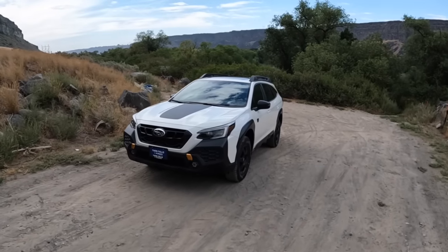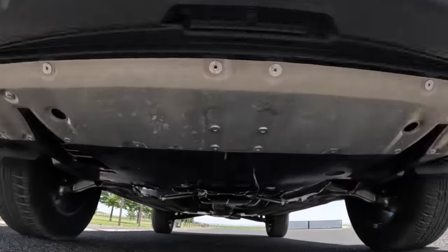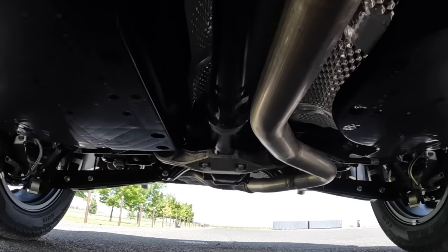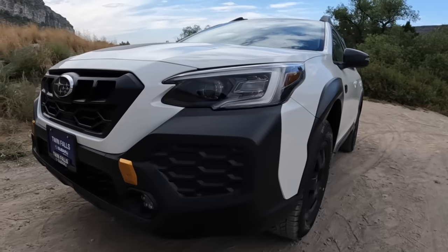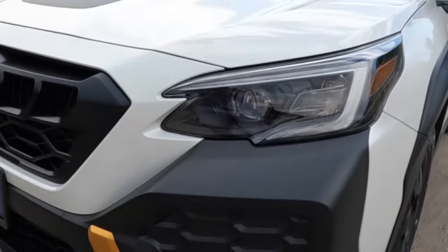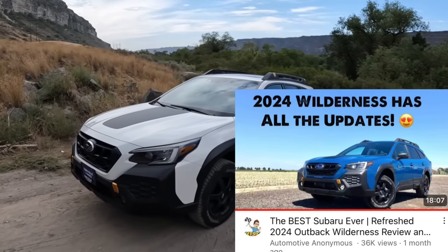Welcome back guys, this is Automotive Anonymous. That's a 2024 Subaru Outback Wilderness, and I have seven gripes or concerns I need to share with you if you're considering the Outback Wilderness, or if you have one, you're probably gonna relate to a lot of this list. But if you're new to the platform, you can tell it's a 2024 by the way it has the boot prints on the refreshed cladding. Anyways, this isn't a typical review of course, because I've already done one of those over a month ago.